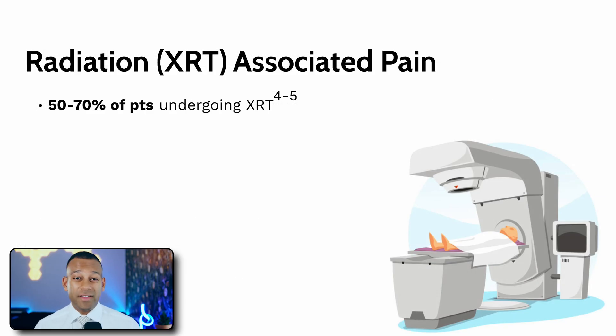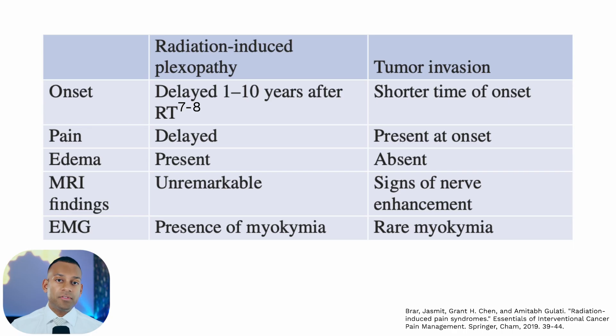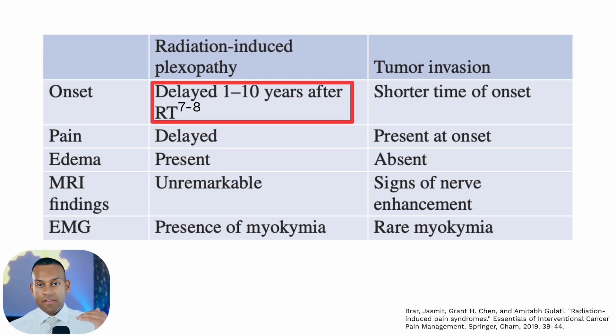Radiation can cause pain in about 50% to 70% of patients, with different gradations. Low doses may cause only chest wall pain, while higher doses can injure deeper tissues like the esophagus or rectum, making it exquisitely painful to eat or use the bathroom. An interesting feature is that nerves can be affected in a delayed manner — even one to ten years after radiation — presenting as radiating pain down the arms, legs, or in the chest wall area.